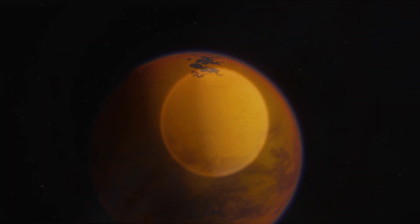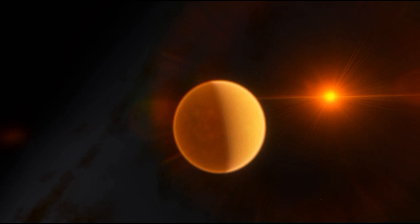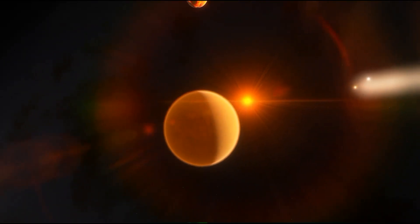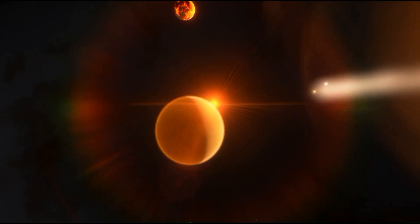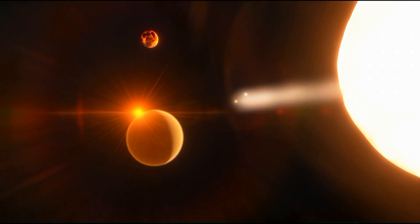In this video by Academic Block, we embark on a journey to delve into the captivating realm of Titan, uncovering its fascinating information and unveiling the most intriguing facts about its enigmatic surface, mysterious atmosphere, and potential as a haven for extraterrestrial life.